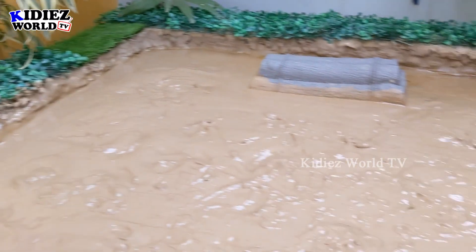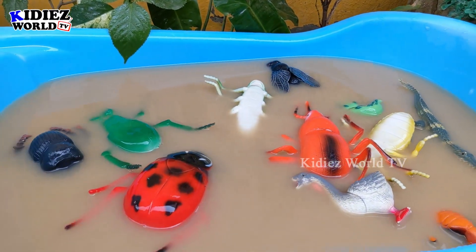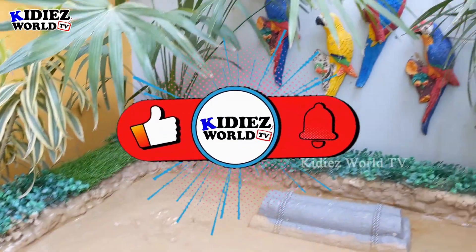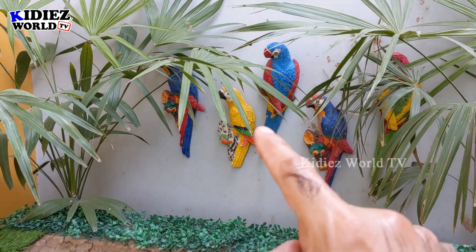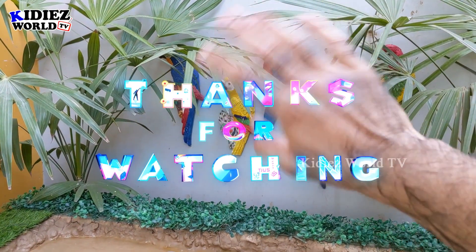Our mud ground is completely empty and we have cleaned all the insects, birds, and reptiles. I hope you have learned a lot about these insects and birds. It's time to say goodbye! Please like the video, subscribe to the channel, and hit the bell. Have a great day friends — take care, bye bye!